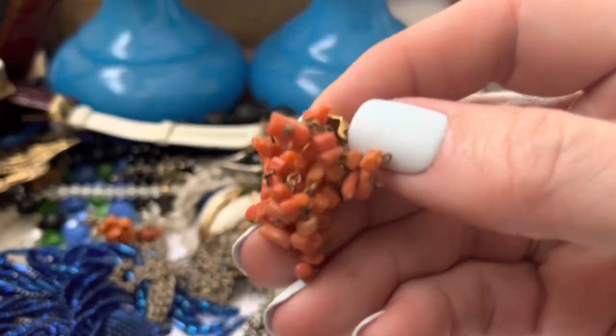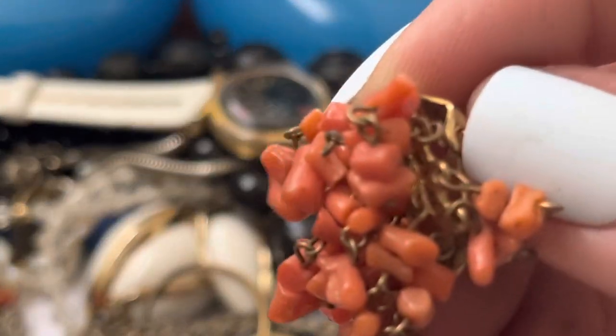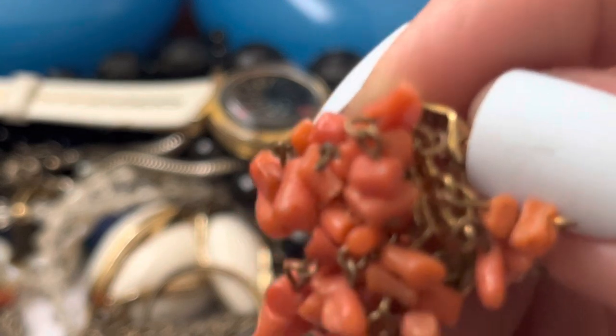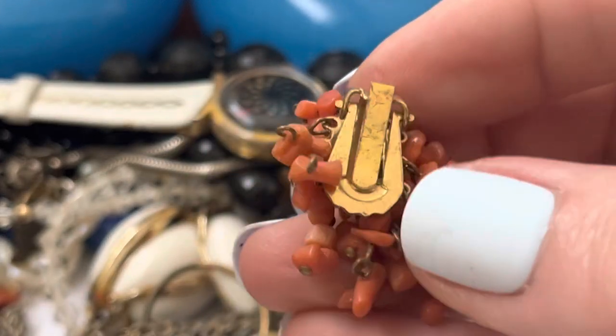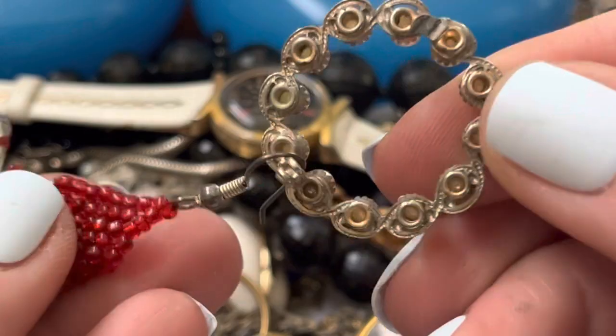This looks like chunks of coral. I don't see it — it's another one in the box. But I think that's real coral, the way that it looks to me. And this broken pen.